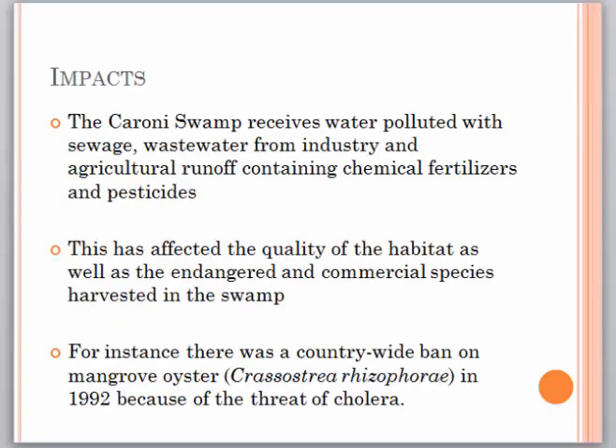As a result of industrial and agricultural activities, the Caroni Swamp receives water polluted with sewage, wastewater from industry, and agricultural runoff containing chemical fertilizers and pesticides. This has affected the quality of the habitat, as well as the endangered and commercial species harvested in the swamp. For instance, there was a countrywide ban on mangrove oysters in 1992 because of the threat of cholera.